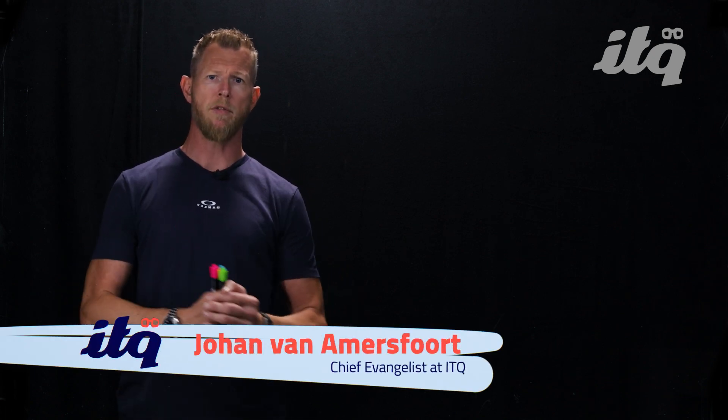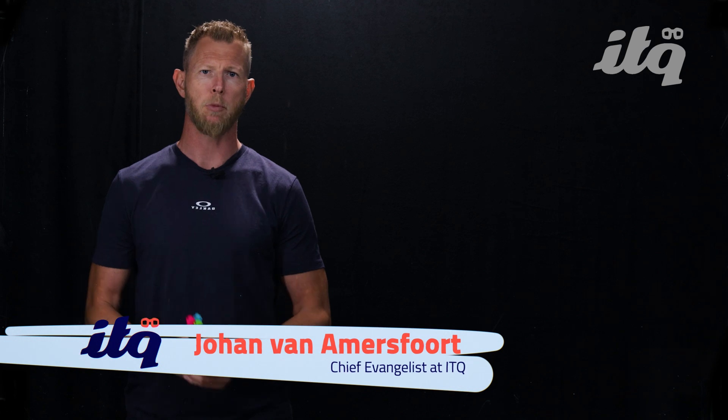Hi everyone, welcome to this newest video. In today's video I am going to cover one of the announcements from VMware Explore 2024 in Las Vegas, which was held in the last week of August 2024.